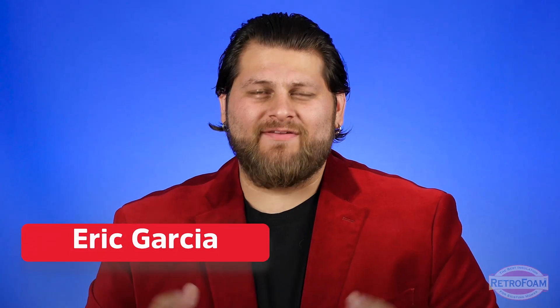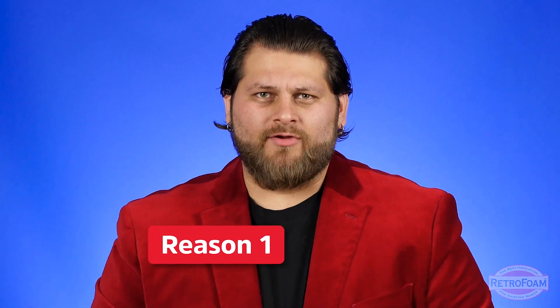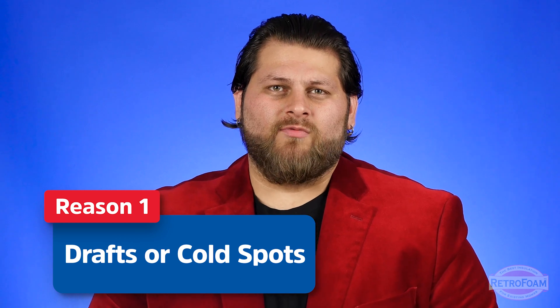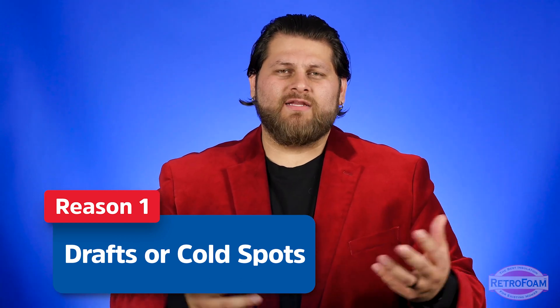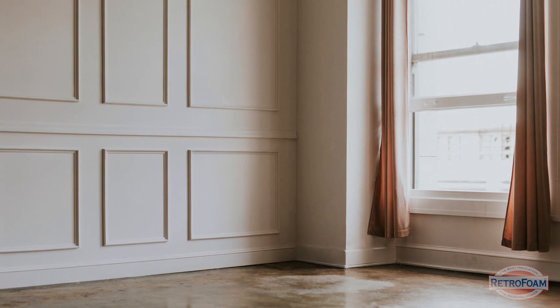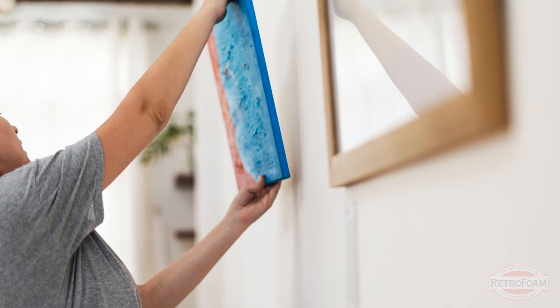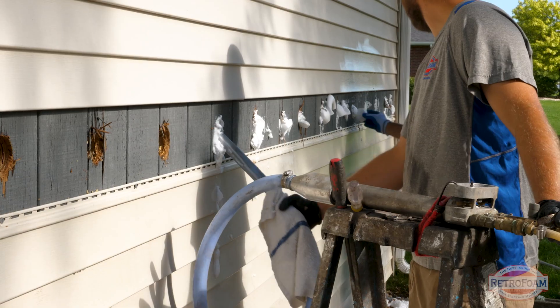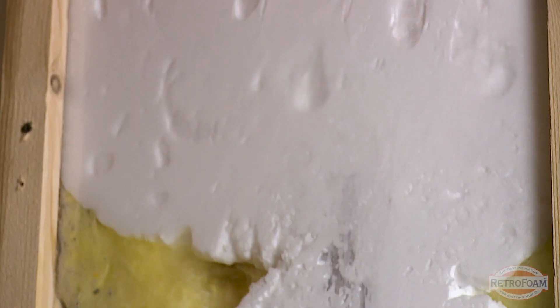One of the first and most obvious things you'll probably notice is if you have drafts around your walls or cold spots on different areas of your exterior walls. You'll typically notice this either lounging in the living room and feeling a draft, or hanging up a picture and noticing one section of the wall is much colder than another. If you notice this, it's a good sign that you need to update that exterior wall insulation.